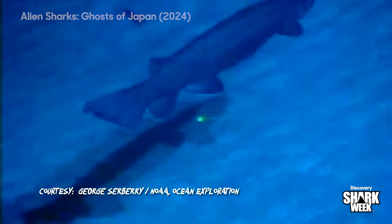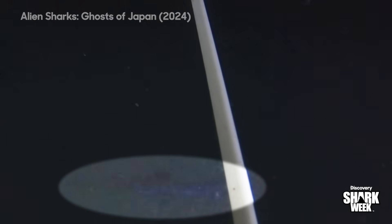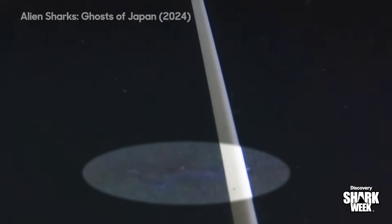Sadly, commercial overfishing is pushing them near extinction. This is the first time, I think, that anyone's ever filmed one actually feeding in its environment. I had all these goals when I came here of different species I wanted to get, and I didn't even put that on there because it's so rare.